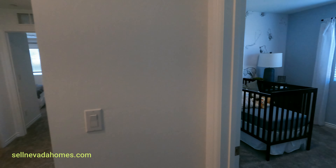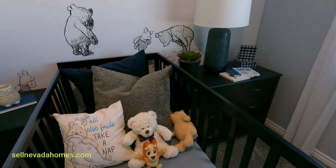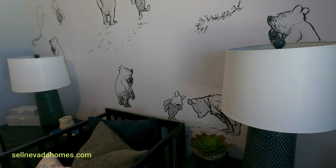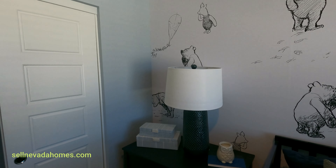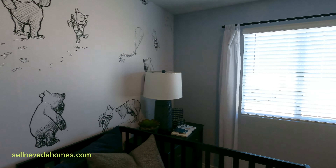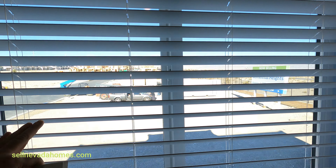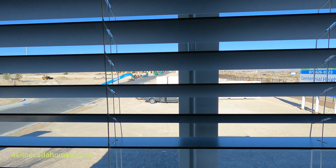Right next to the primary bedroom we have a baby nursery. There's Winnie the Pooh wallpaper — I didn't even notice it. It's a little tiny room. I believe all the rooms are pretty small. Not much going on outside from this window.